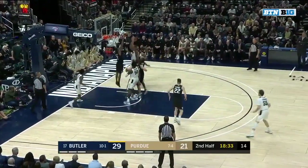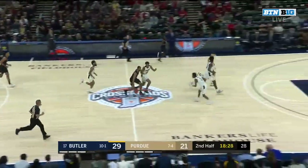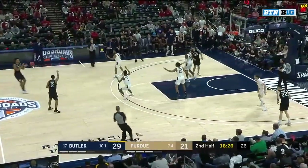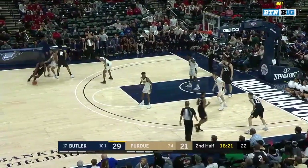Here's Proctor trying to get it going, and it's rejected inside. Jahad Proctor, 1 for 10 from the floor today. He got into the paint and met about four Butler defenders — that was outstanding Butler defense.